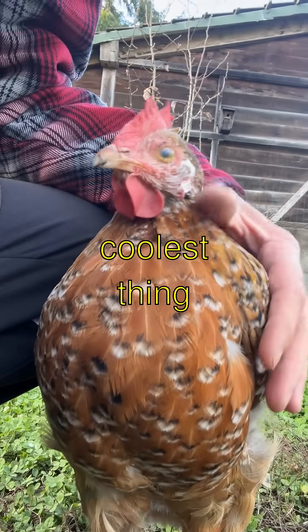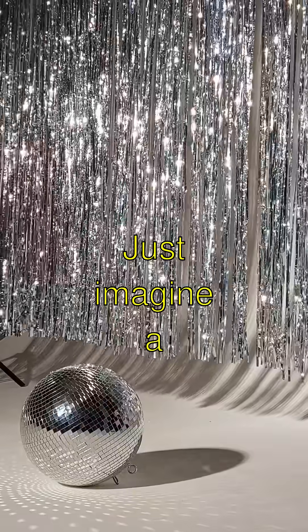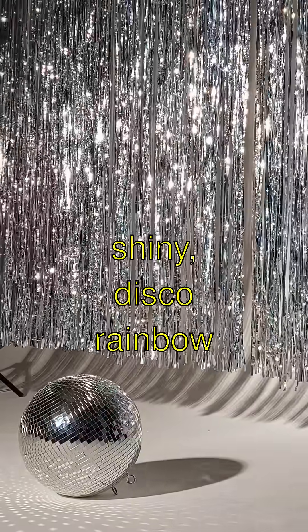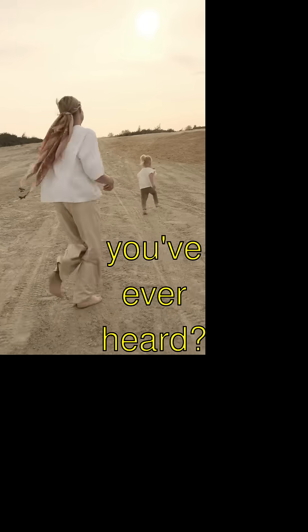But here's the coolest thing of all — some dinos had rainbow feathers. Just imagine a shiny, disco rainbow dinosaur. Isn't that the craziest thing you've ever heard?